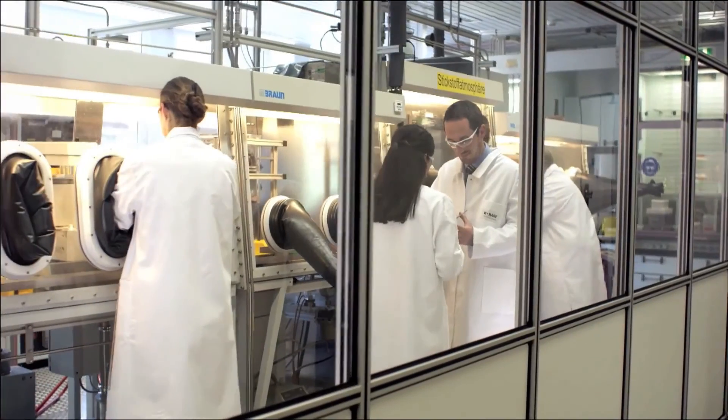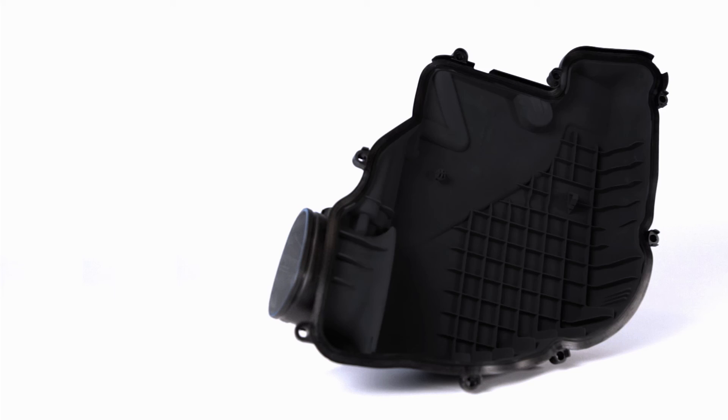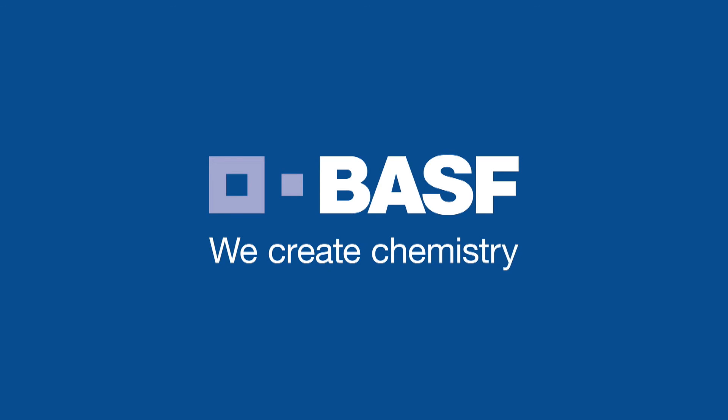BASF is chemistry-driven innovation for the automotive industry. Evap trap is just one of our new solutions to help address and ensure a sustainable future. BASF — we create chemistry.